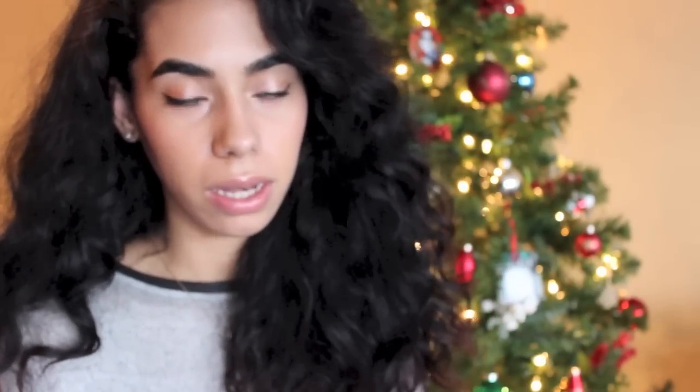Next, I got the gift with purchases, which happened to be more mini candles. I got the Faux de Bois, and this is straight-up firewood — if you're burning wood, that's what this smells like. I don't know if I would necessarily burn this on its own; I think I'd burn it in conjunction with another candle just so I don't smell wood all over the house. But it is very appropriate for the season.